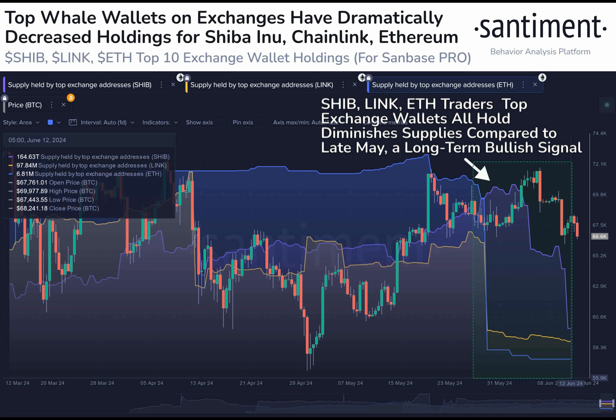According to technical analysis, SHIB might be entering a consolidation phase. The MACD indicator shows a convergence towards the signal line, suggesting a possible slowdown or reversal in momentum. With the MACD line currently beneath the signal line, it indicates weak bullish momentum.